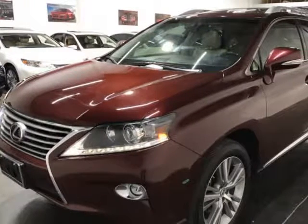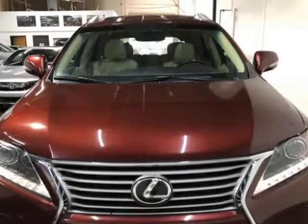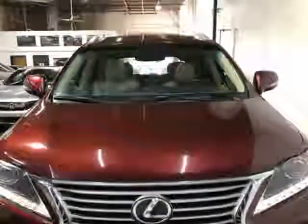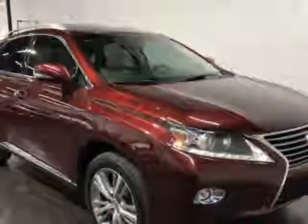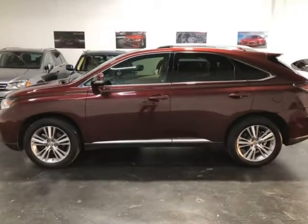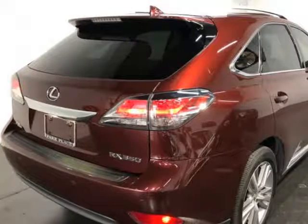This 2015 Lexus RX 350 is brought to you by ModaCars. Here at ModaCars, all of our vehicles go through a rigorous 121-point vehicle inspection. This inspection is completed by AASC certified technicians. Therefore, all scheduled maintenance and service have been completed on this unit.